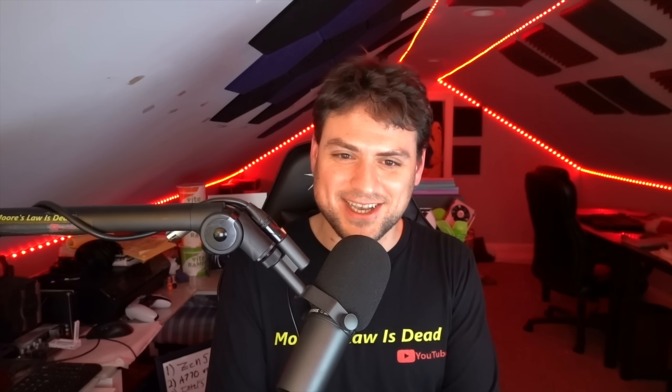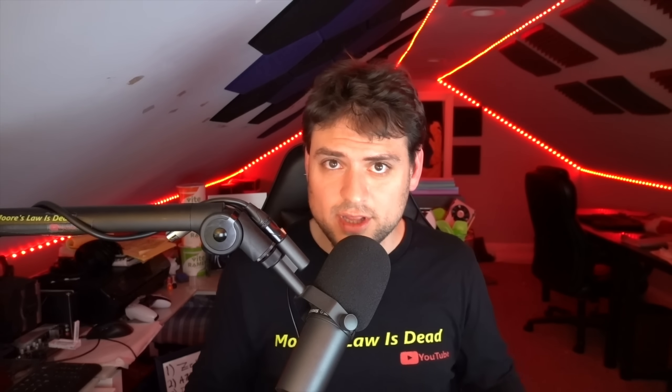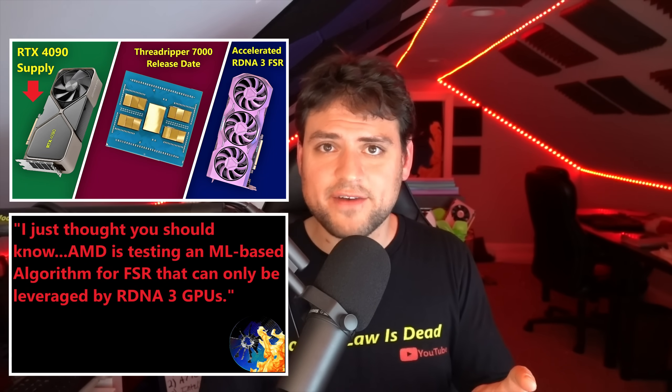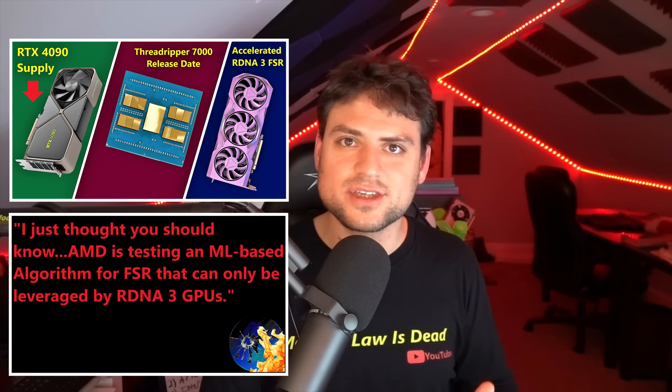AMD will now be able to brag that their integrated graphics are as good as a 1650 laptop, without doing bizarre things like only giving their chip FSR in benchmarks even though the 1650 can also use FSR. I do think this is totally enough for solid 1080p 60 gaming with medium or low settings, or maybe high with FSR to finish the job. This uses RDNA3, and AMD is working on a new version of FSR that can be leveraged by RDNA3.